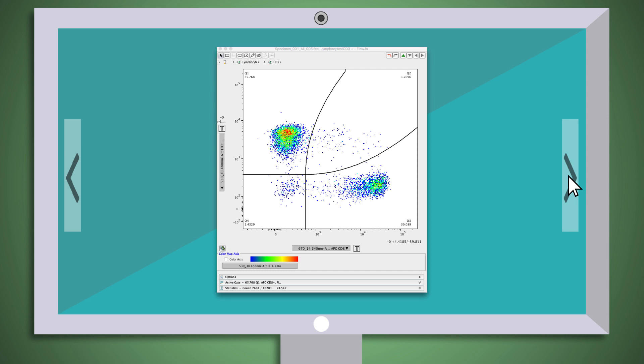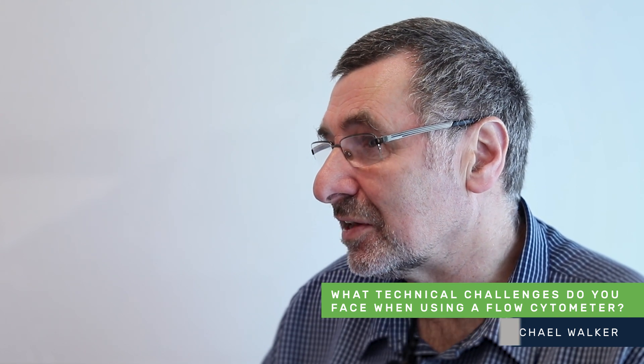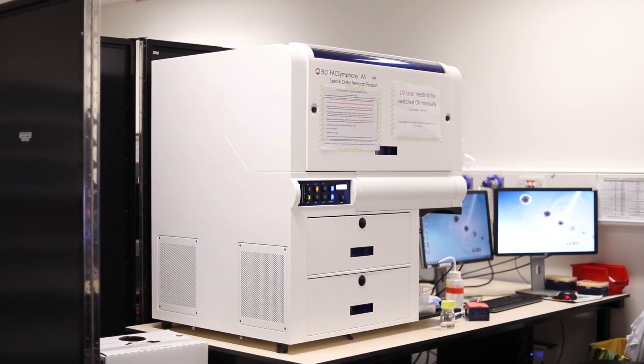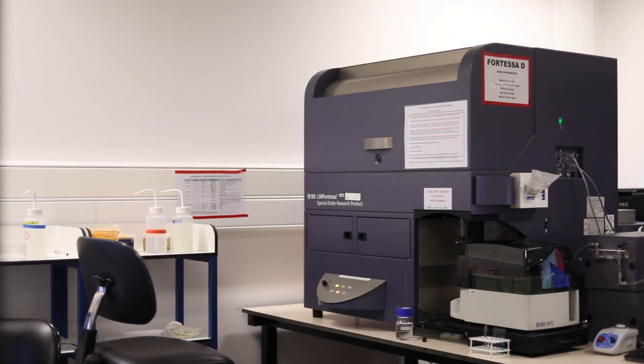The most common technical challenge we face in flow cytometry is preparing a single cell suspension. We are a single-cell technology, so we need to get ourselves as monodisperse as possible. Sometimes that's very easy — for example when dealing with blood — but sometimes it's much more challenging, such as with solid tumours. Practice always makes perfect, but preparation is key to a good flow cytometry experiment. We can overcome this challenge by using the core facility, who have expertise in sample preparation, panel design, and running and analysing your flow cytometry experiment.